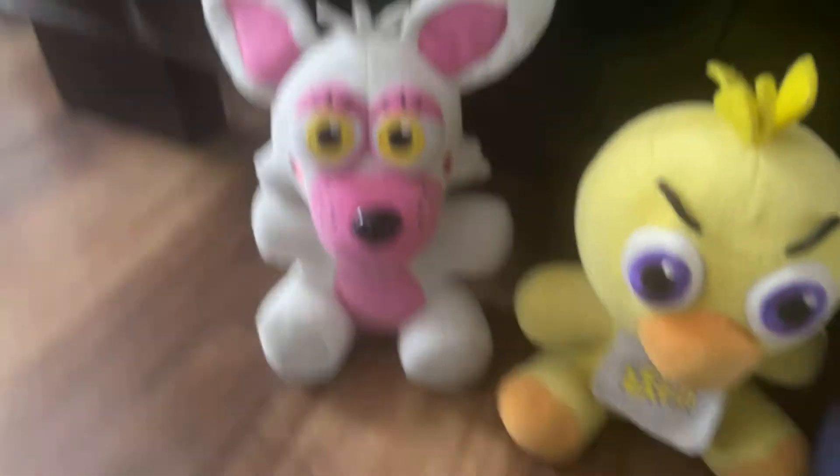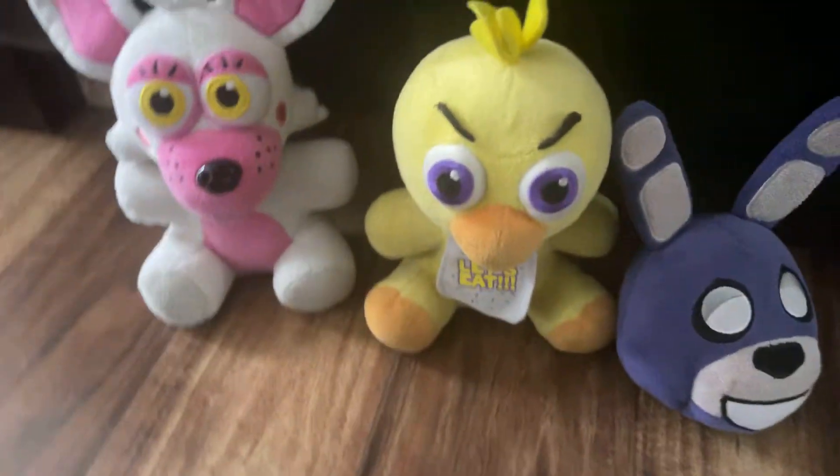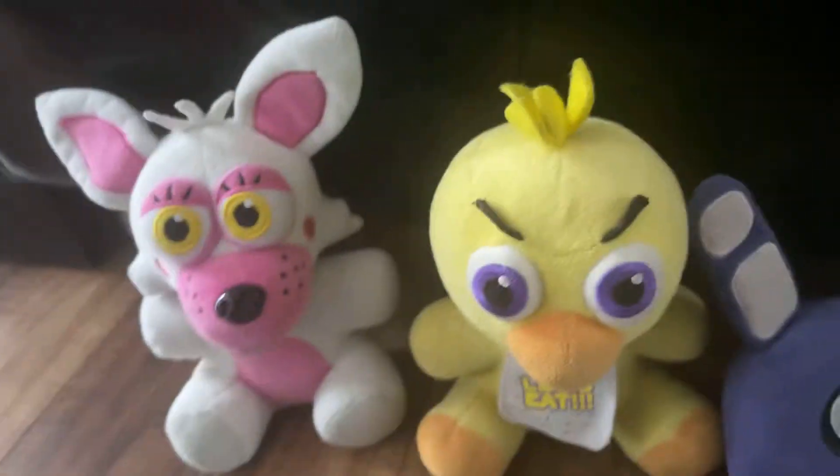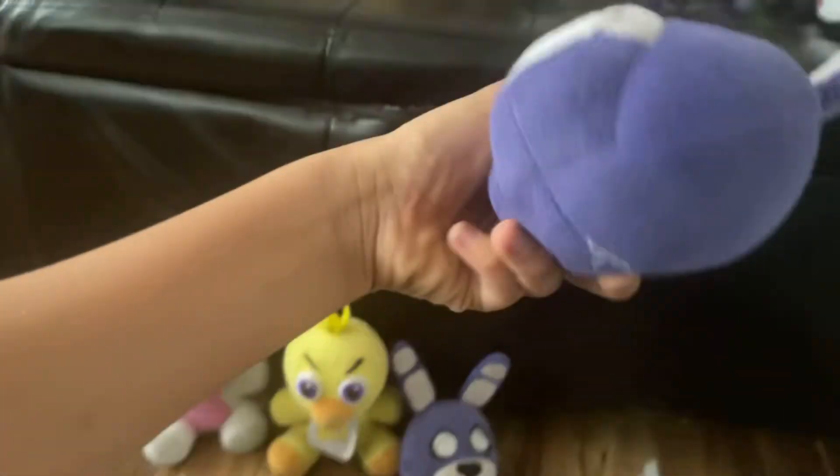There's a full restock coming soon also. You guys should definitely go to every single place you can for two weeks and see if you can find FNAF stuff. I only bought these two — this is the one I had, and this is the new one.